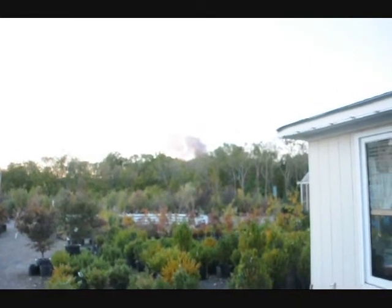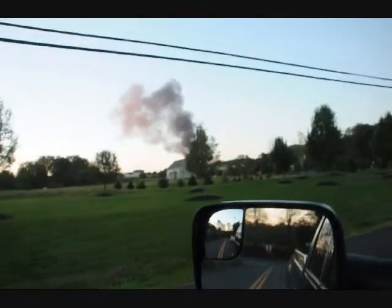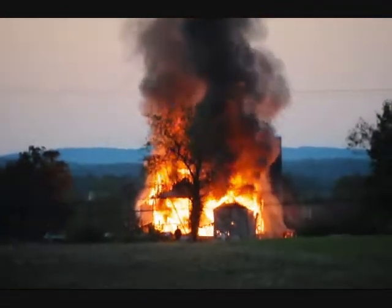We're going to investigate what this smoke is. We're here at Highland Hill Farm — we're going to drive over. It's a pretty good sized fire. This is the Landis Barn. It's on fire. It's cooking.